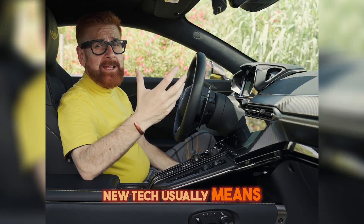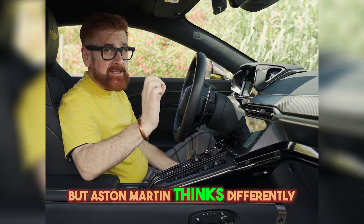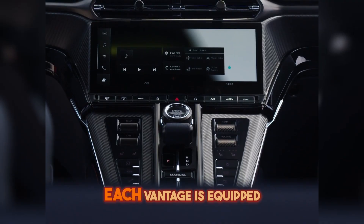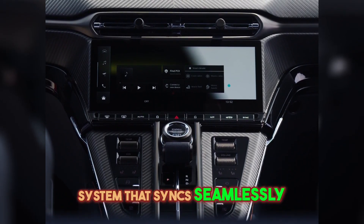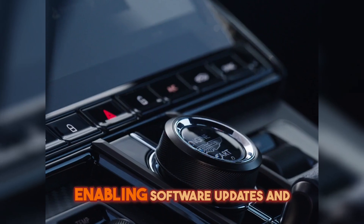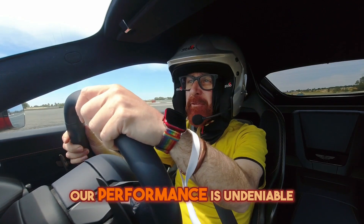New tech usually means new problems in cars, but Aston Martin thinks differently. Each Vantage is equipped with a bespoke infotainment system that syncs seamlessly with a smartphone, enabling software updates and diagnostics without setting foot in a dealership.